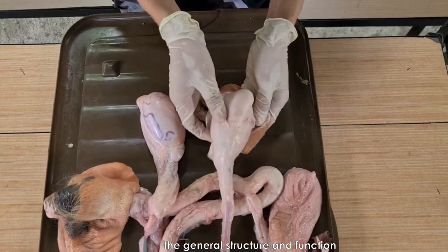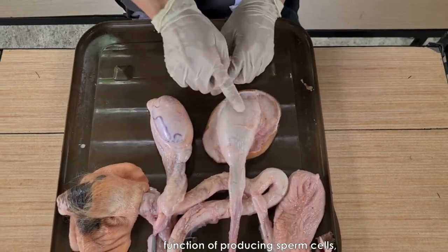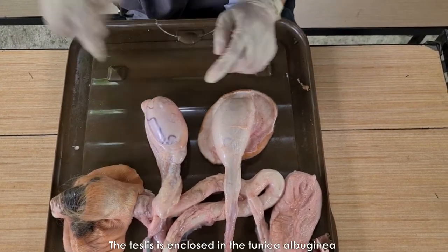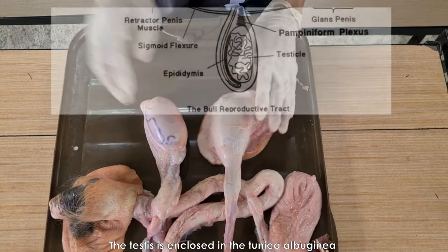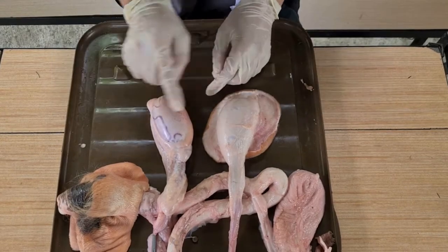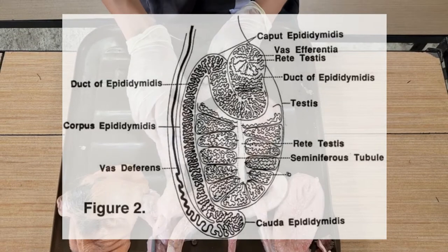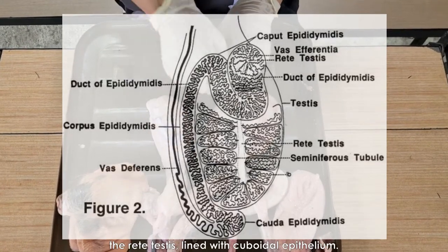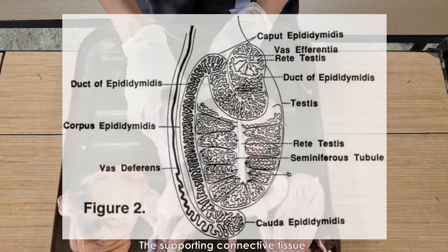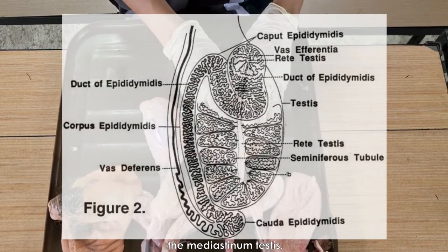Let's go over the general structure and function of the testes. These primary organs have the dual function of producing sperm cells and also the male hormone, testosterone. The testes is enclosed in the tunica albuginea, surrounded by another tunic, the tunica vaginalis. The seminiferous tubules are the site of sperm formation. These in turn empty into collecting ducts, the rete testes, lined with cuboidal epithelium. The supporting connective tissue joins centrally forming a fibrous cord, the mediastinum testes.